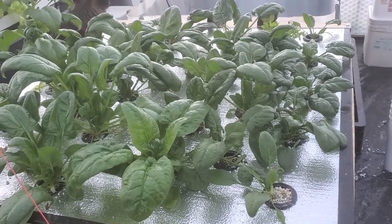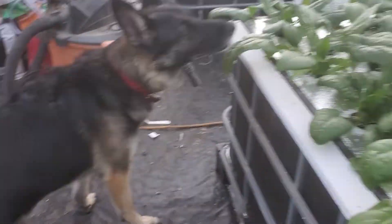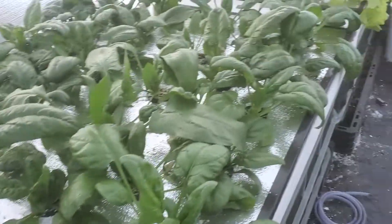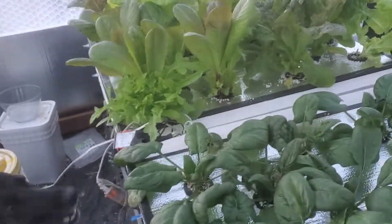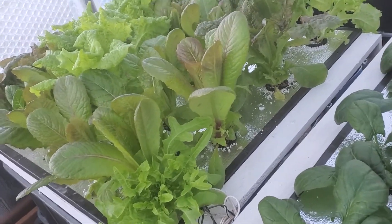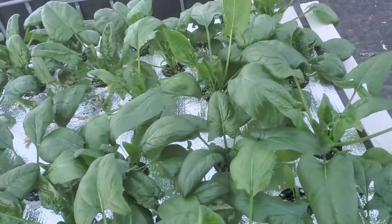We're gonna get a wood stove in here and get some heat going, but that's not for now. Sasha, you want to say hi? Hey! Okay, that's it — just an update on the hydroponic tanks. Hope you all have an awesome day and a great week. Love you all, see ya!